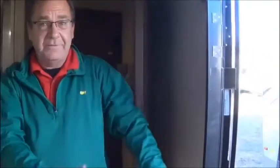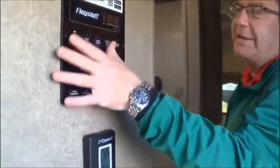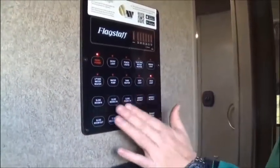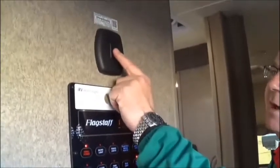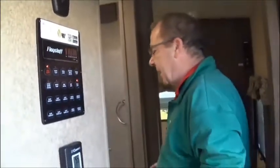A nice thing you'll notice when you walk in is the extra-wide door, which makes it very easy when you're carrying groceries in. Here you've got your command center — it'll tell you all of your levels, control your lights and porch lights, and you'll also have an app that can run everything. There's also the Wi-Fi Ranger — just click that on and it'll bring the Wi-Fi in a lot closer for you.